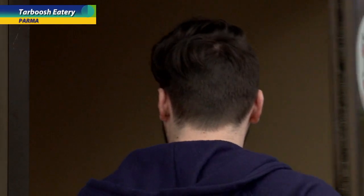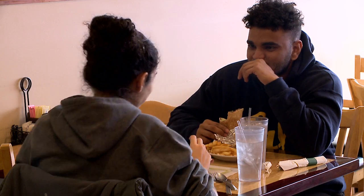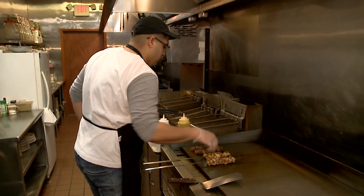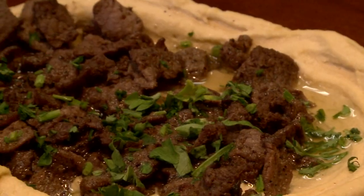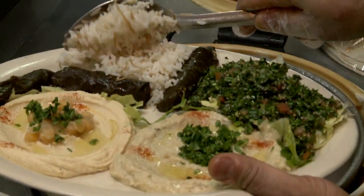Parma contains many communities as far as ethnic communities. I want to target everybody, but I really wanted to introduce my food and my culture to this community. One thing I could tell you about Tarbouche — I guarantee you, you will eat fresh and healthy here.